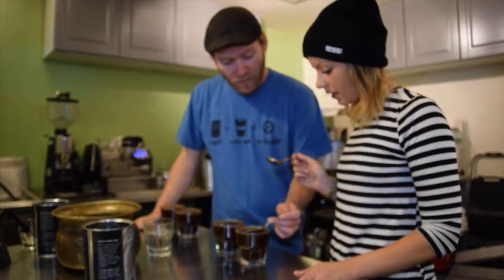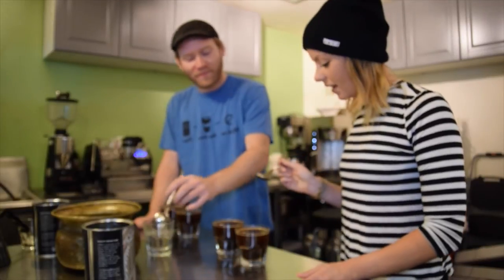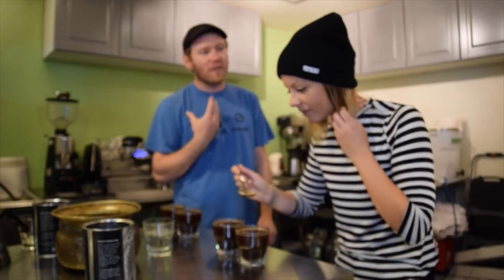So basically what we do is just get a little in there. The reason you slurp it like that is so it sprays the coffee across the roof of your mouth and across your tongue, so it hits all the flavor points.